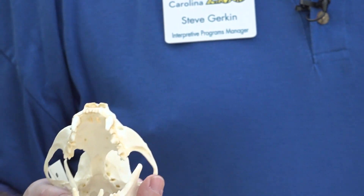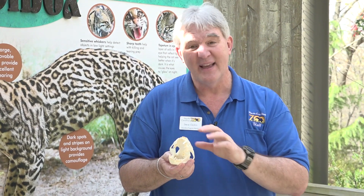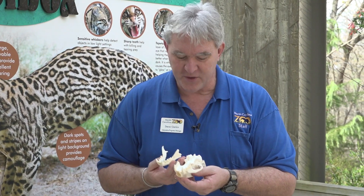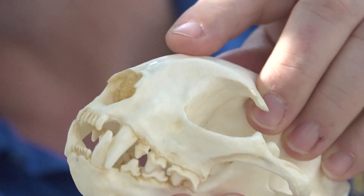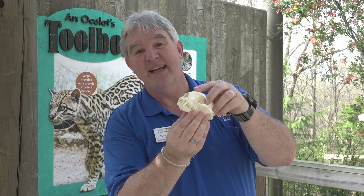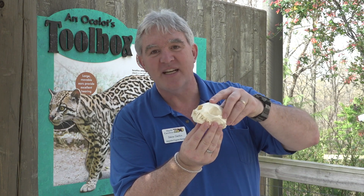They might also take small possums, small anteaters, and since they're found down into South America, they even eat small primates. Those sharp teeth are what they use to kill prey. The teeth in the back act like scissors — they're called carnassal teeth. They can get really close to the bone to get as much meat as possible. They don't have flat molars like you and I — they have those cutting or shearing carnassal teeth in the back.